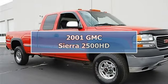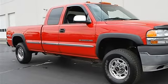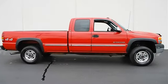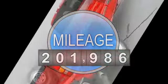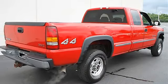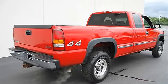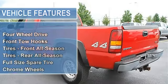2001 GMC Sierra 2500 HD Extended Cab Pickup. This vehicle features the following equipment: Automatic 6.0L 4WD 4-speed electronically controlled automatic transmission, with HD TransOil Cooler, Brake TransShift Interlock, and STD Comfort Group included.